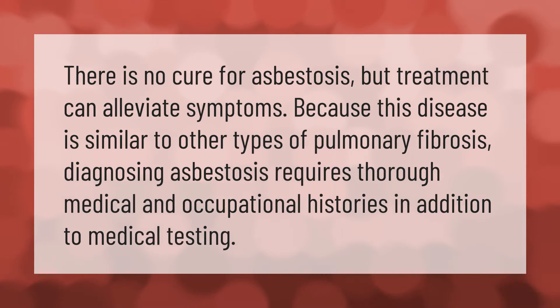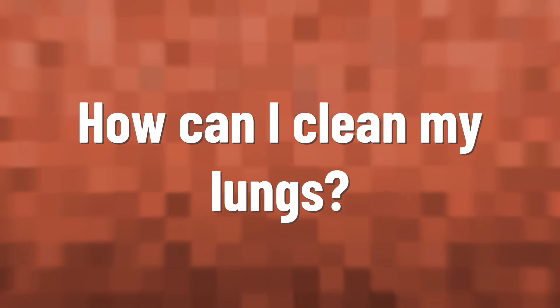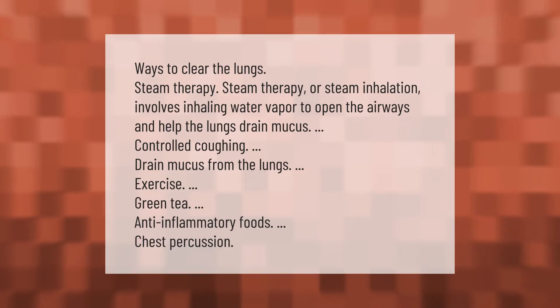There is no cure for asbestosis, but treatment can alleviate symptoms. Because this disease is similar to other types of pulmonary fibrosis, diagnosing asbestosis requires thorough medical and occupational histories in addition to medical testing.